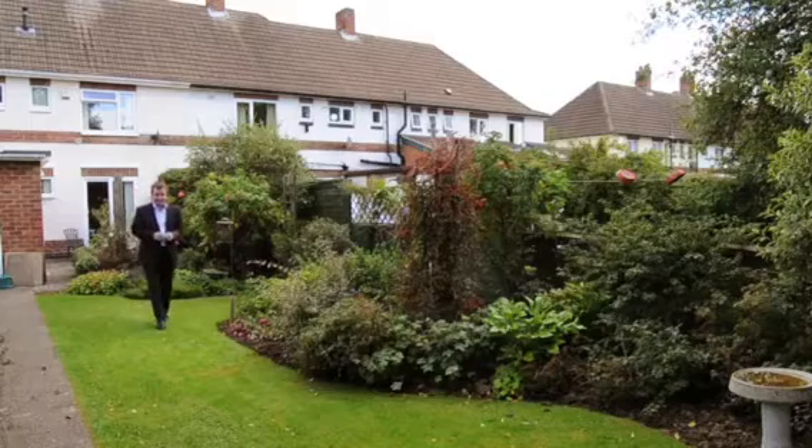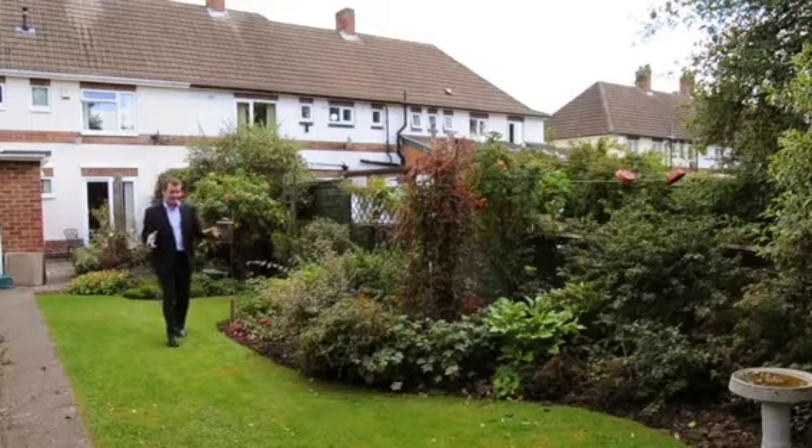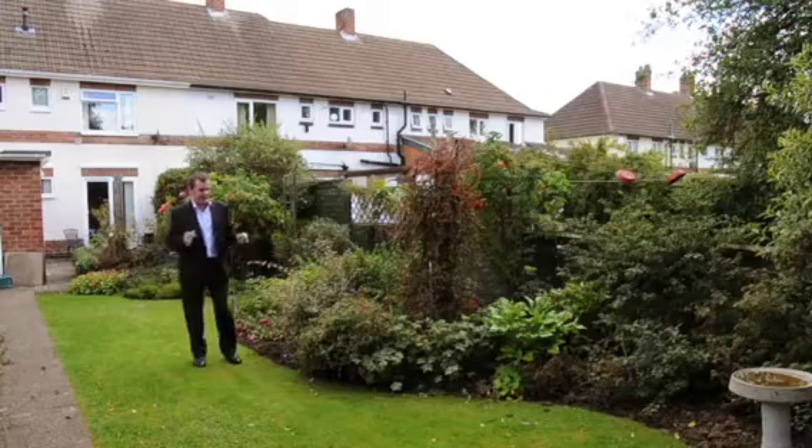It was absolutely lovely inside and it's gorgeous out here in the back garden — it's secluded, it's very quiet, it's quite beautiful.